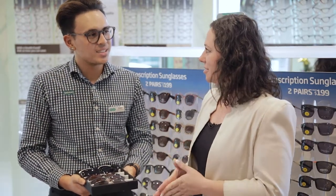So you are a dispenser and frame stylist. Could you explain what that is? Yeah, so as an optical assistant, we take the guessing work out of picking glasses for you. We will help find frames that suit your face and what your lenses need as well.